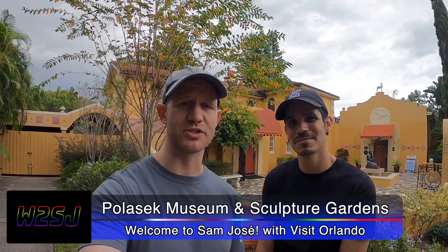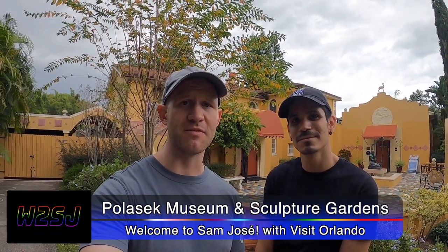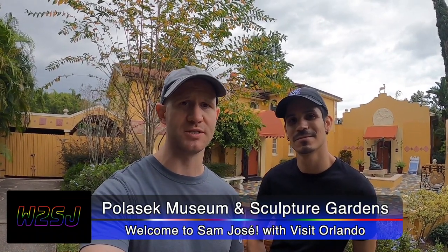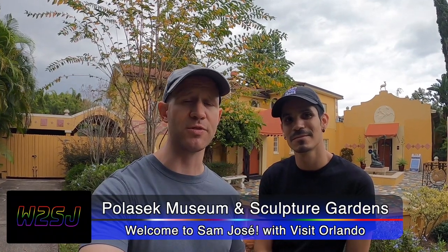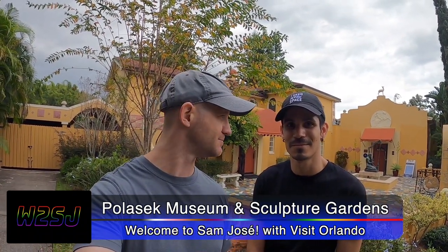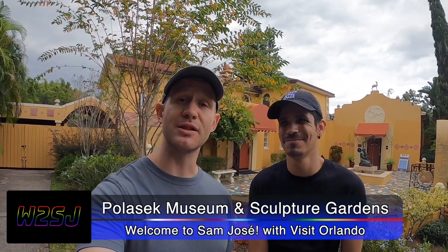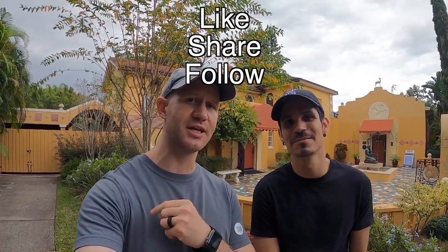We love Winter Park, Florida for all of its great museums. Just down the street you have Rollins College with the Cornell Museum of Fine Arts, as well as the Morse Museum which features all that great Tiffany glass. You can see both of those videos here on our channel where we showcase those great museums as well. Please be sure to like, share, and subscribe — we want you to join us on all these adventures in the future.